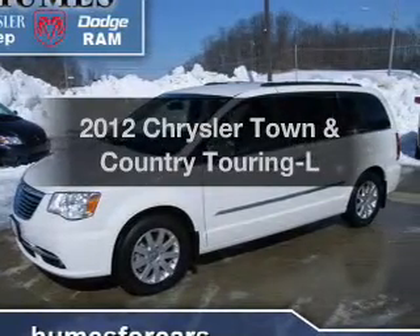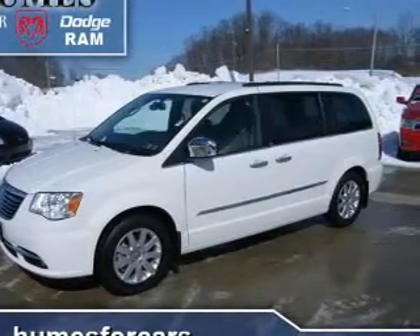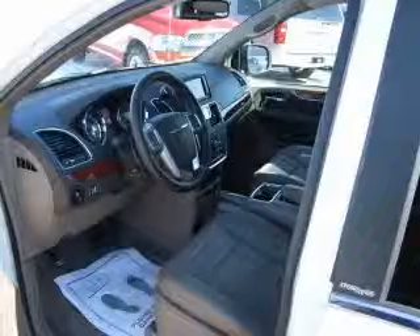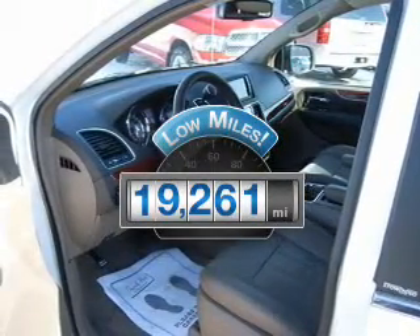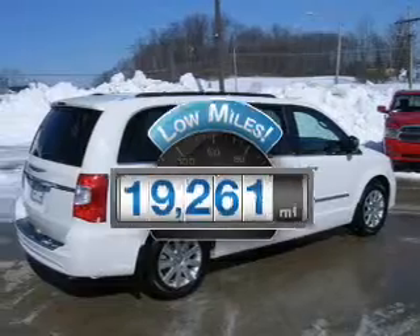Check out this 2012 Chrysler Town & Country. Travel the roads in style and comfort in this great vehicle. Why worry about high mileage? Choosing a ride with lower mileage is the right choice for your busy life.